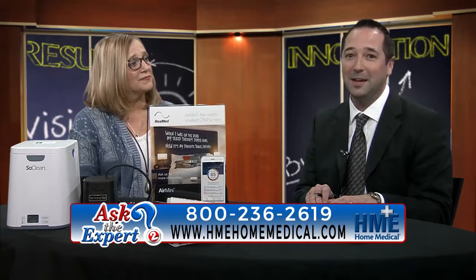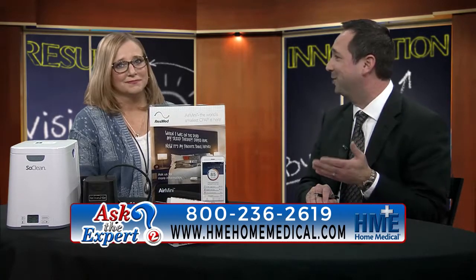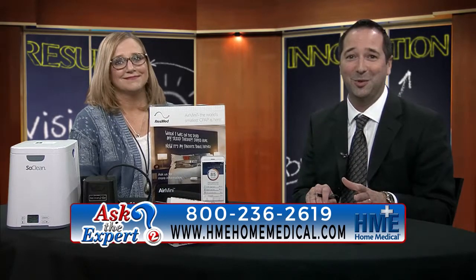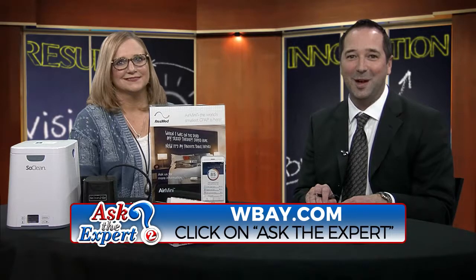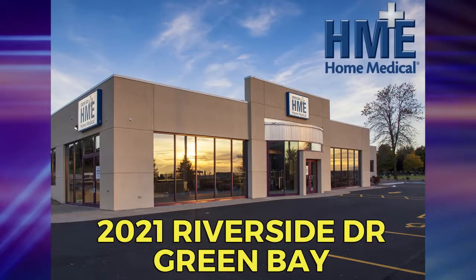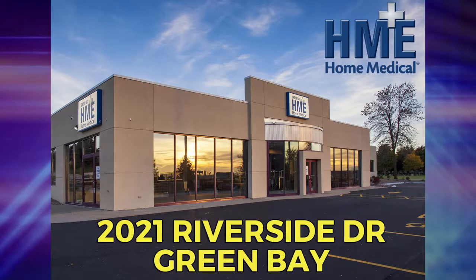If you have respiratory therapy needs and would like to get a hold of anyone at HME Home Medical, another great strength is that they're always willing to answer your questions. You can find that information right there on your screen, or by going to WBAY.com and clicking on Ask the Expert. A five-time consecutive Best of the Bay winner for good reason — HME Home Medical. We'll get you back into The Noon Show on WBAY-TV2 right after this.